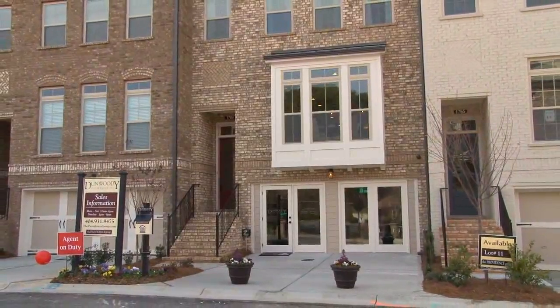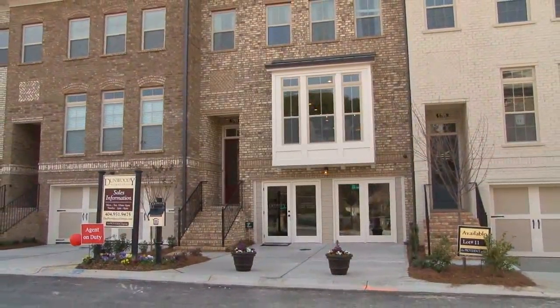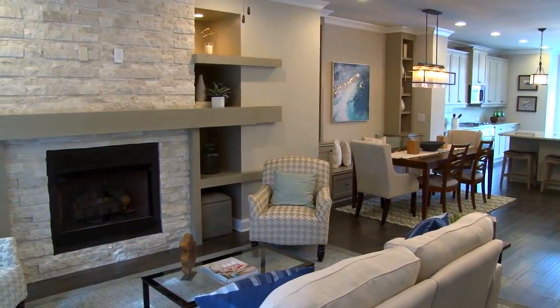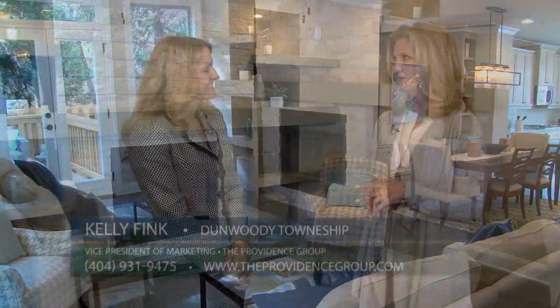We invite you to visit today to take a tour of our model home and move-in ready homes and learn more about our special financing opportunities. Please make sure you mention you saw us on Atlanta's Best New Homes.